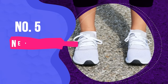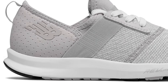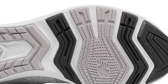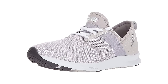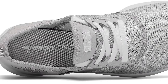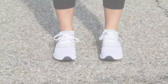Number 5: New Balance Fuel Core Nergize V1. These New Balance sneakers are among the lightest we tested, and they were popular for providing great cushioning and a comfortable feel. These are Dr. Splitchell's favorite sneakers, as they allow lots of freedom of movement with mesh in the front of the shoe. Testers also credited this front mesh for making the shoes breathable and comfortable over bunions. With an impressive 51,000 Amazon reviews, we agree that these shoes are an excellent value for a top-tested sneaker.